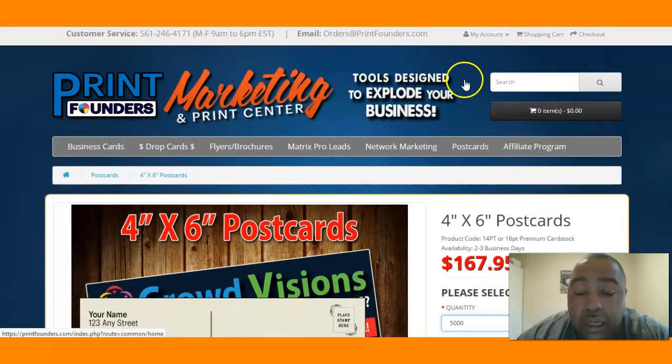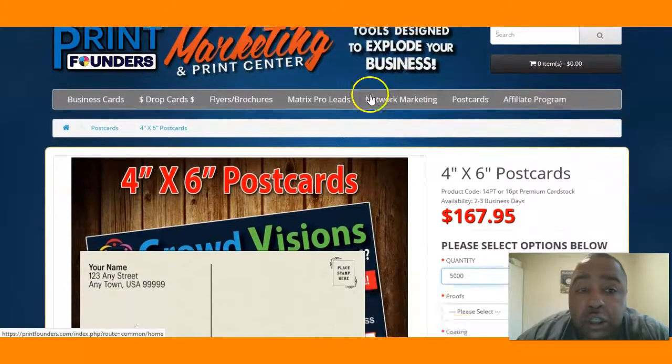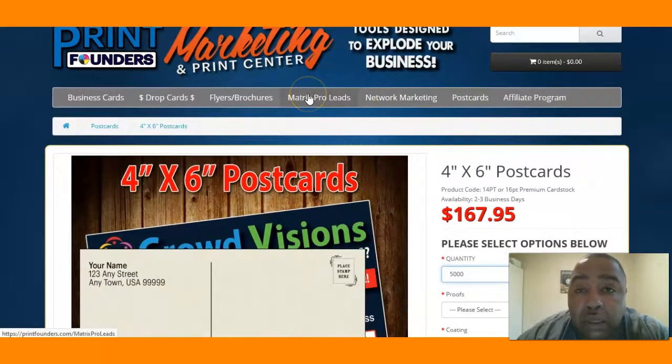Another thing you need to know is that you need the postcard stamp — you don't use the forever stamp for postcard marketing. When your postcards arrive and your leads are lined up, you need to go to the post office and get the postcard stamps instead of regular stamps. That will help you out.